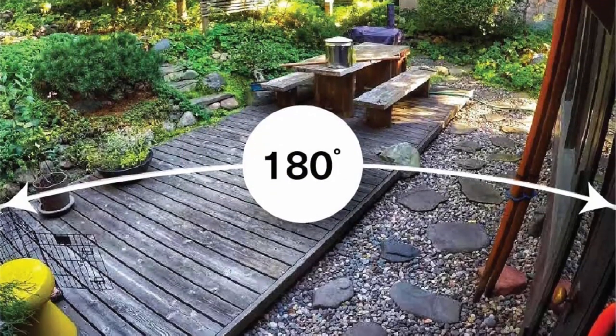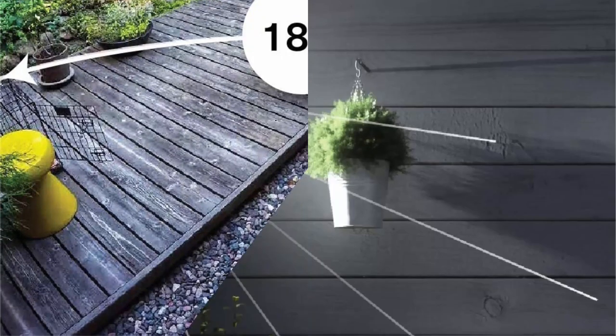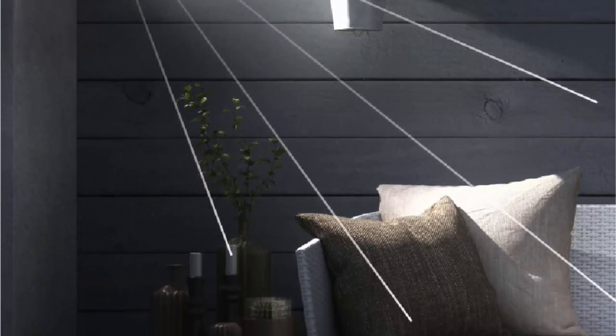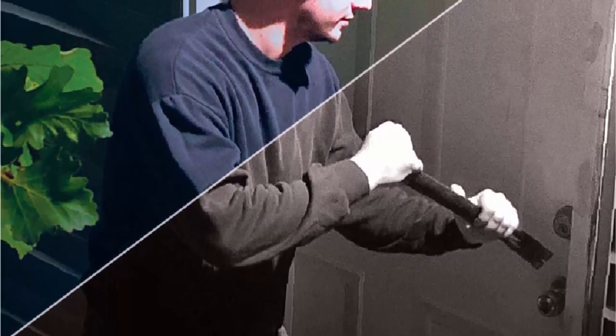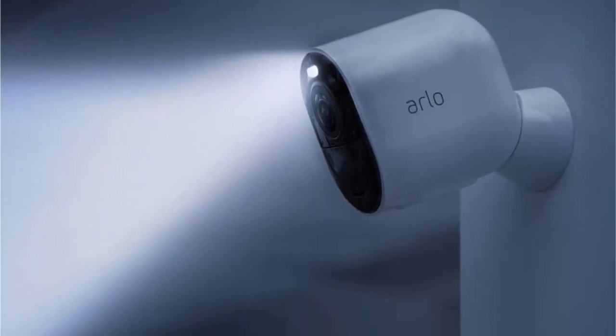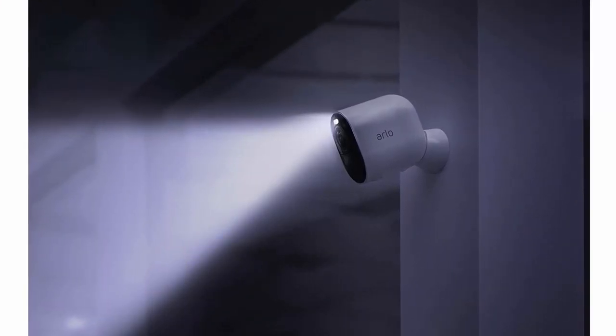Enhanced night vision lets you see video in color rather than traditional black and white. The integrated spotlight lights up the night and wards off unwelcome guests. A 180-degree diagonal field of view with auto image correction reduces the fisheye effect. Noise-canceling technology lets you listen and speak to visitors with crystal-clear full two-way audio that reduces wind and noise.